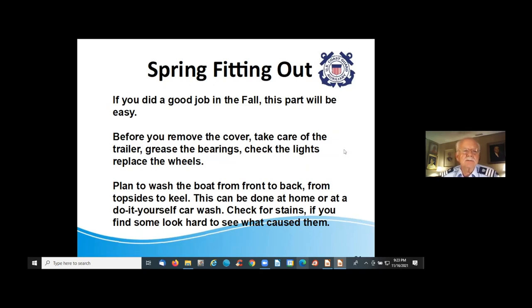Take a series of photos — your insurance company will tell you to photograph everything: all sides of the boat, inside and out, and its condition. If you did a good job in the fall, the spring fitting out will be easy. Before you remove the cover in spring, take care of the trailer: grease the bearings, check the lights, and replace the wheels you had taken off.